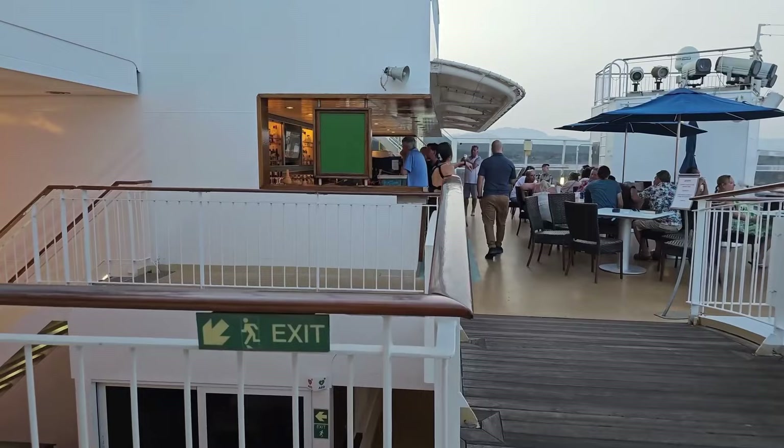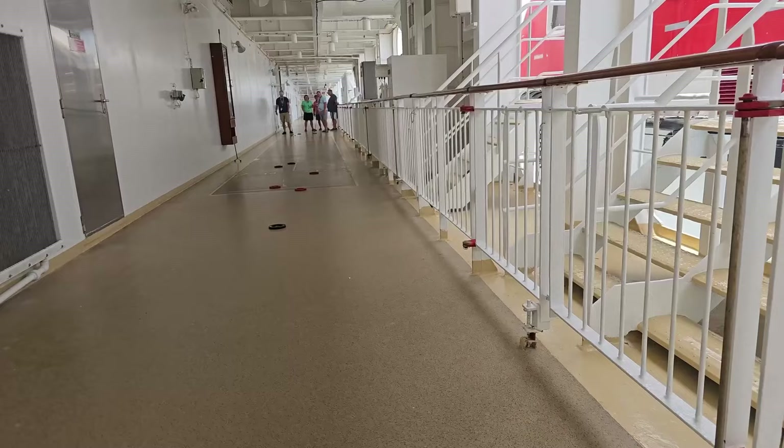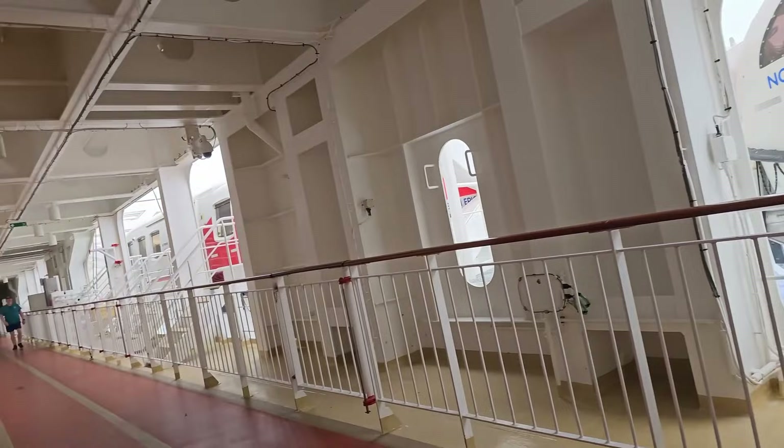The ship does have a spa and fitness center, but we didn't get a chance to visit them this trip. The top deck is the main outdoor space, with two smaller decks where the electric boats are located. One side has shuffleboard and the other has a jogging track. Unfortunately the jogging track smelled really, really bad — we think the vents from the garbage disposal must be located there. But there were some very dedicated runners out there making the most of it.